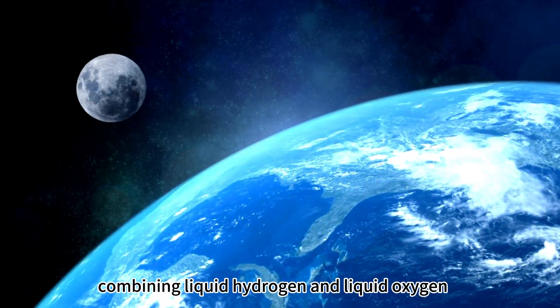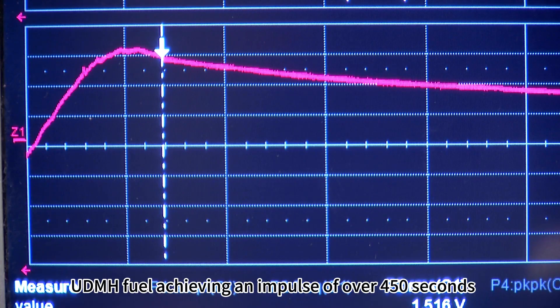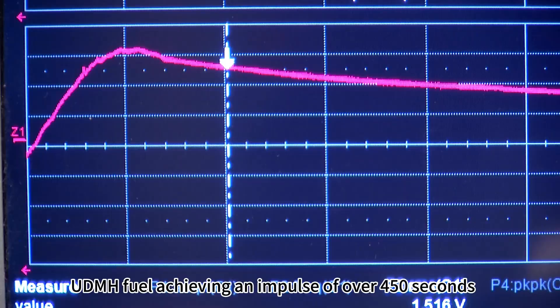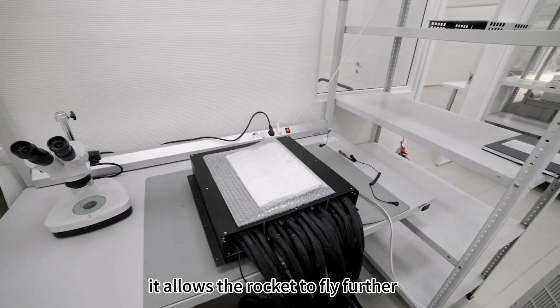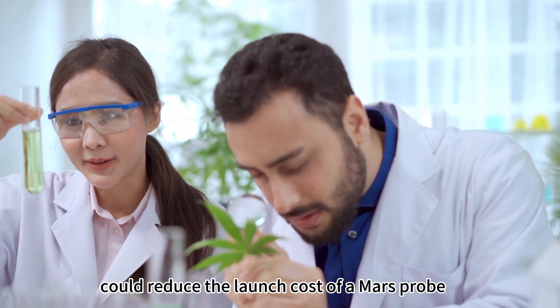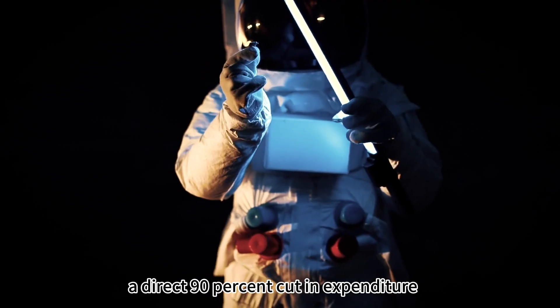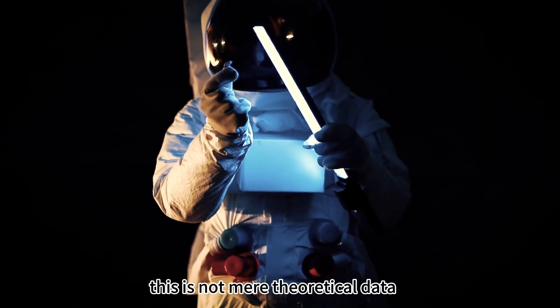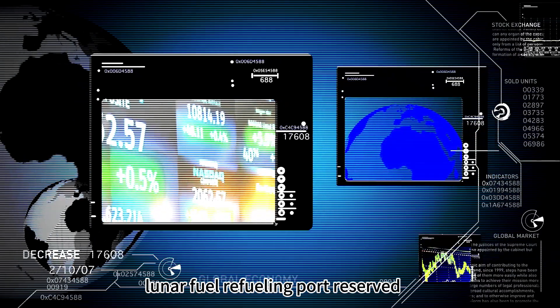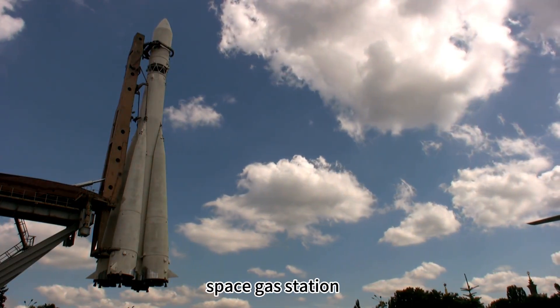Moreover, the rocket propellant combining liquid hydrogen and liquid oxygen completely surpasses the energy density of the commonly used UDMH fuel, achieving an impulse of over 450 seconds. Simply put, for the same weight of fuel, it allows the rocket to fly further and carry heavier loads. NASA estimated that propellants made from one ton of lunar water could reduce the launch cost of a Mars probe from $120 million to $12 million — a direct 90% cut in expenditure. SpaceX's Starship rocket was designed with a lunar fuel refueling port reserved, and Elon Musk long planned to use lunar water ice as the supply for a space gas station.